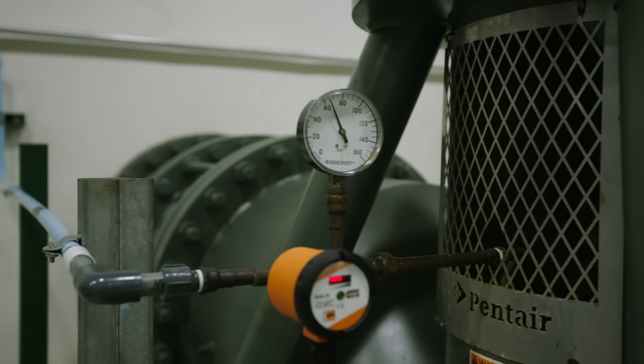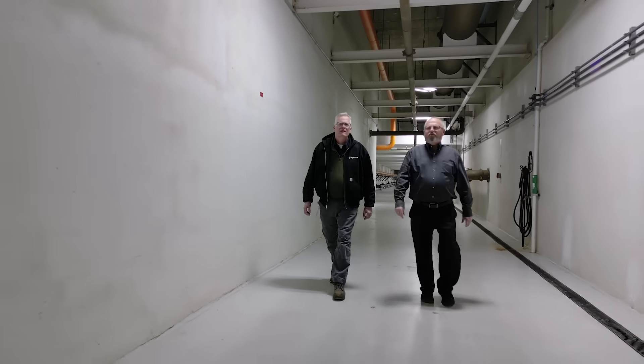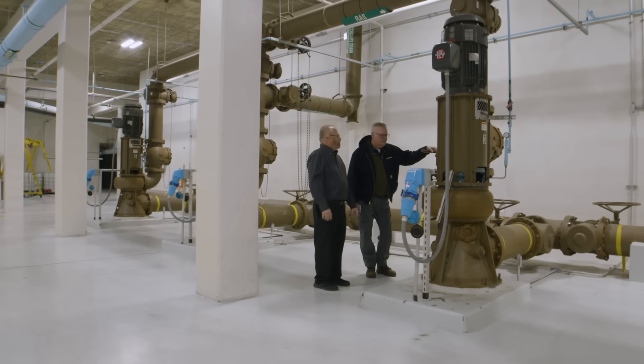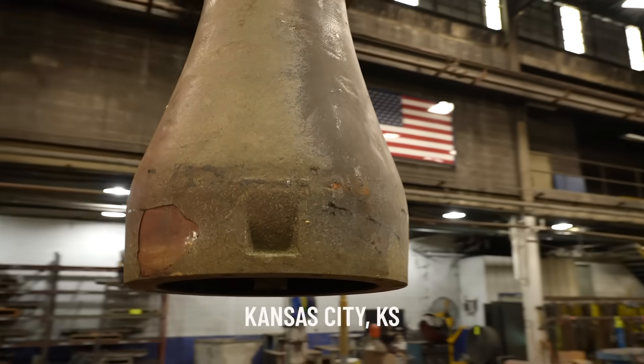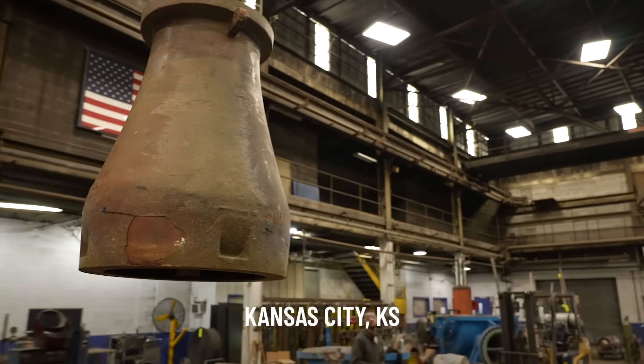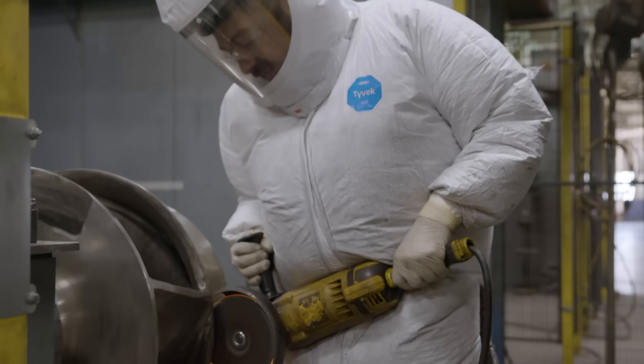The last thing you want is to be paying just slightly less for a lesser impeller quality or material quality, and then in the long run you're taking that out of service and doing so much more work on it. So we knew we wanted local pumps manufactured in the United States — someone who had been making them for a long time, that we were pretty certain we could get the parts in the future.